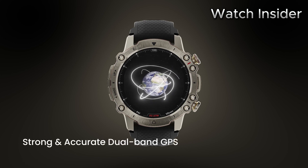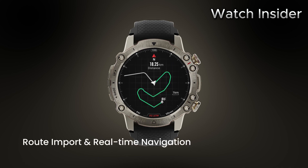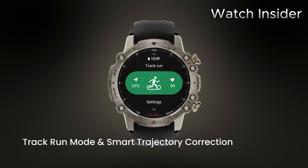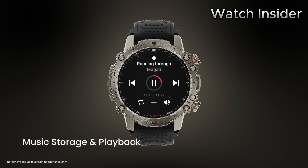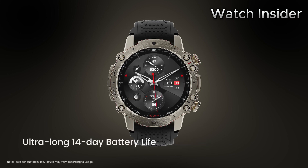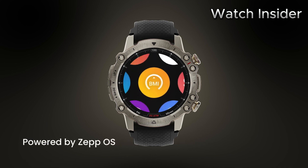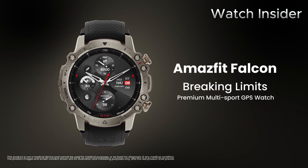The Amazfit Falcon seamlessly integrates with your smartphone, providing convenient access to notifications, calls, and messages right on your wrist. Crafted with premium materials, the Falcon exudes an air of sophistication and durability. Its sleek and slim design makes it perfect for any occasion, whether a formal business meeting or a casual outing. The interchangeable straps allow you to personalize your style, ensuring a seamless blend of fashion and functionality. It also boasts an impressive battery life to keep up with your busy schedule.